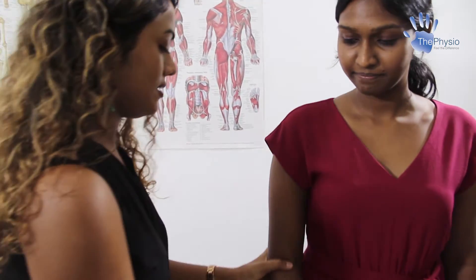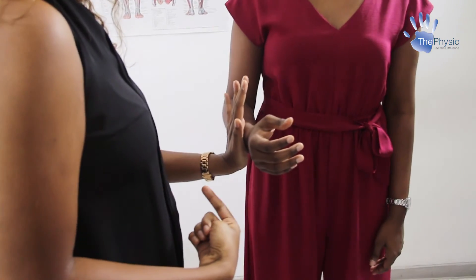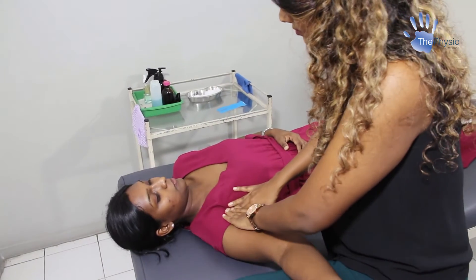After collecting a detailed history, a physical examination will be conducted in which we assess your posture, flexibility, and strength, as well as conduct specific tests to diagnose and identify the root cause of your condition.